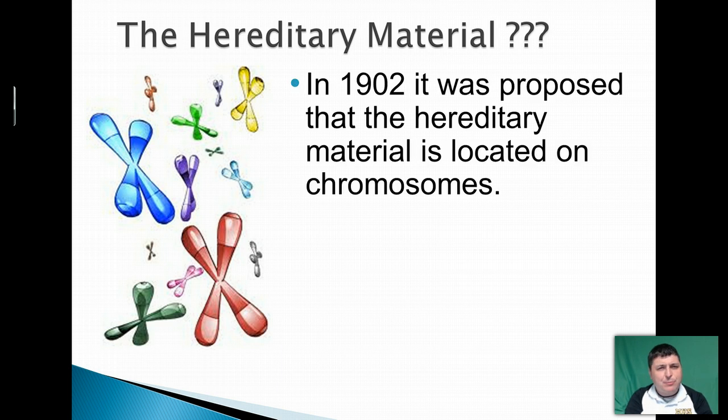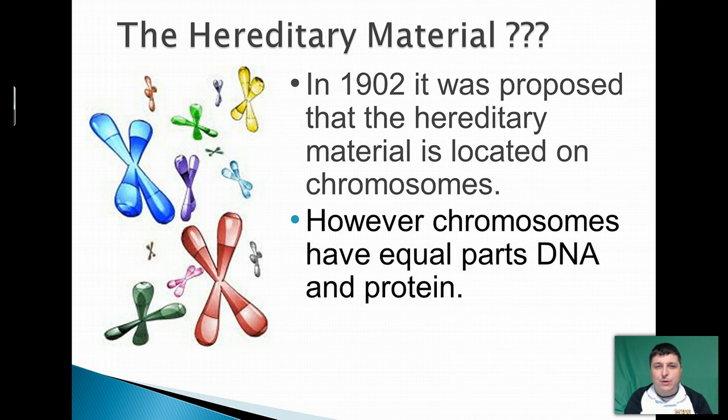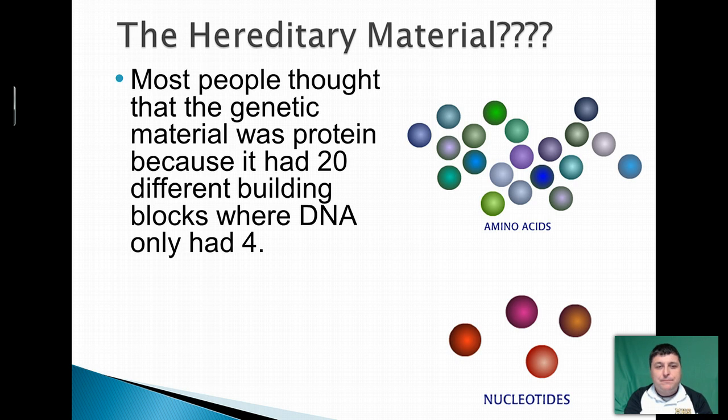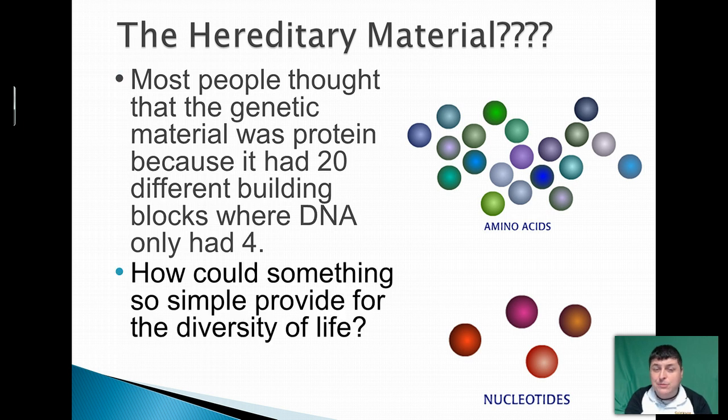By 1902, scientists had pretty much figured out that chromosomes were responsible for being passed from parent to offspring and carrying that hereditary material. But because chromosomes are made up of both protein and DNA, there was some question as to which of those two molecules were responsible for our heredity. When we look at the building blocks, there are 20 amino acids to produce the various proteins, while DNA only has four nucleotides to build up our DNA strand. So scientists thought that DNA was just way too simple to be our genetic material, and their money was placed on proteins being our source of genetic material.